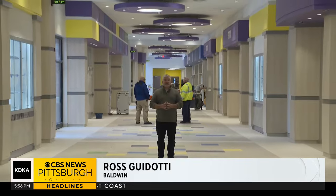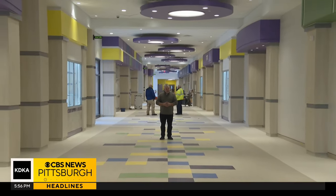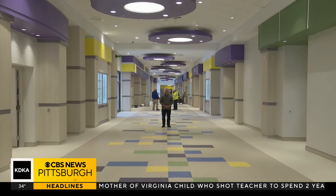I'm standing in the main hallway of Lutz Elementary School here in Baldwin. It is a brand new facility loaded with high tech. We took a tour today with some of its future students.